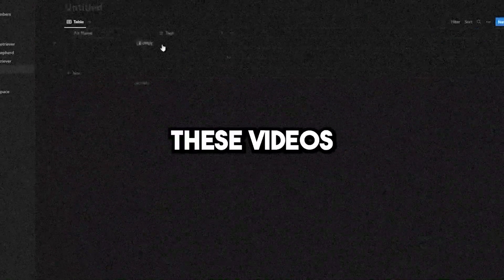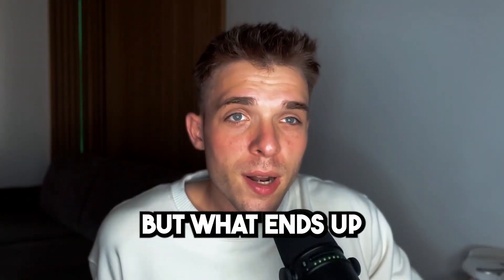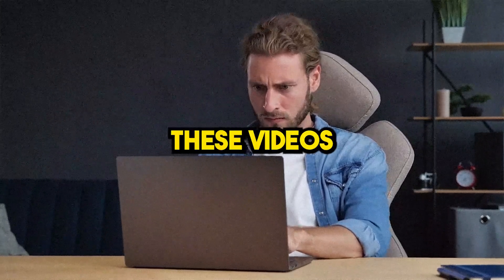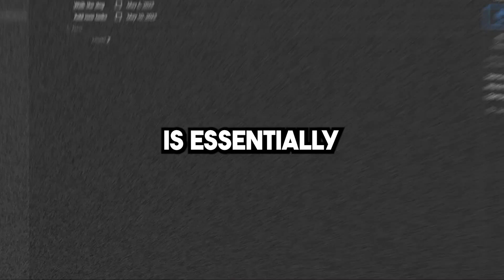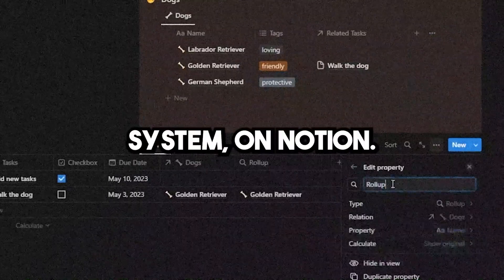Most second brain Notion videos just suck. You watch these videos because you want to organize your life and stay productive, but what ends up happening is that you become more confused after watching them and you don't even know where to start when building your second brain. For those that don't know what a second brain is, it's essentially your ultimate life planning productivity system on Notion.